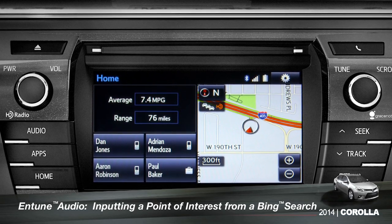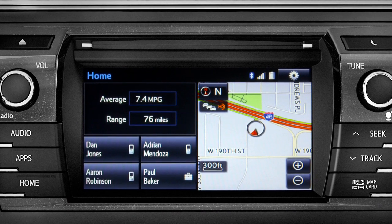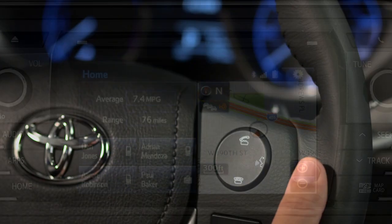To use Bing, your smartphone has to be paired and the Intune app must be active. To find a point of interest, press the talk switch on the steering wheel.